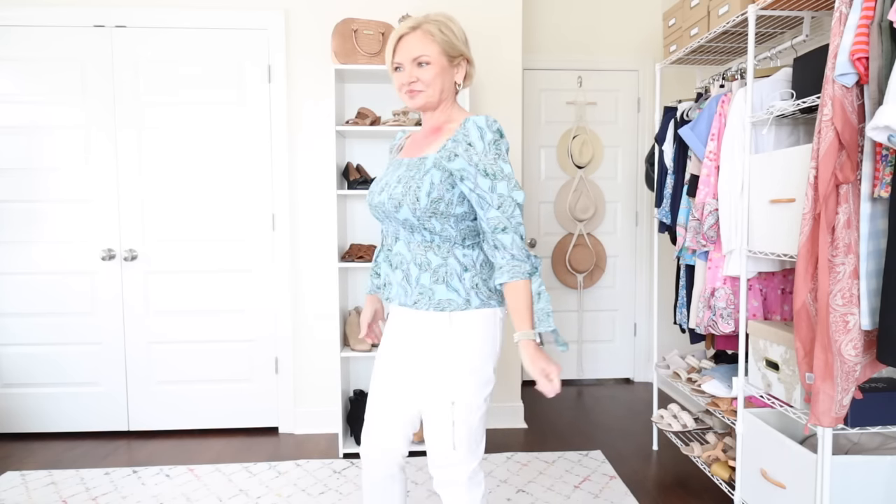I am wearing nude undergarments, which I always do with white bottoms. The shoes are clear cork bottom slides from Target, and I'm carrying a bag from Amazon — it's a knockoff of a Bottega Veneta bag, less than $50. The top is smocked and ends in a nice peplum. If you watched my video about tips to hide a tummy, you know peplum tops are your friend — it just skirts over that tummy area.